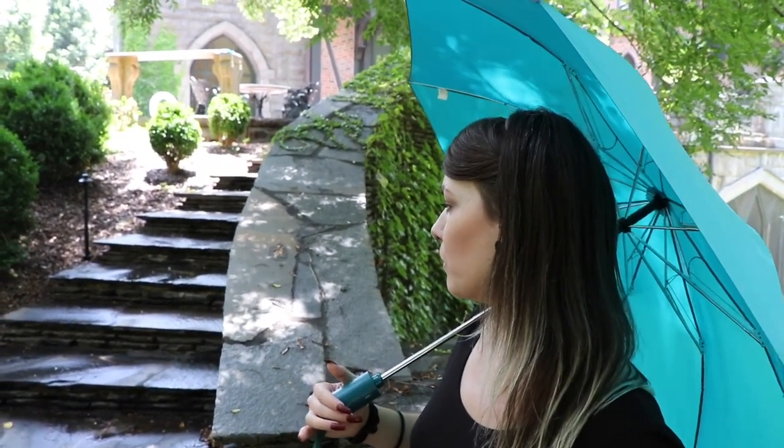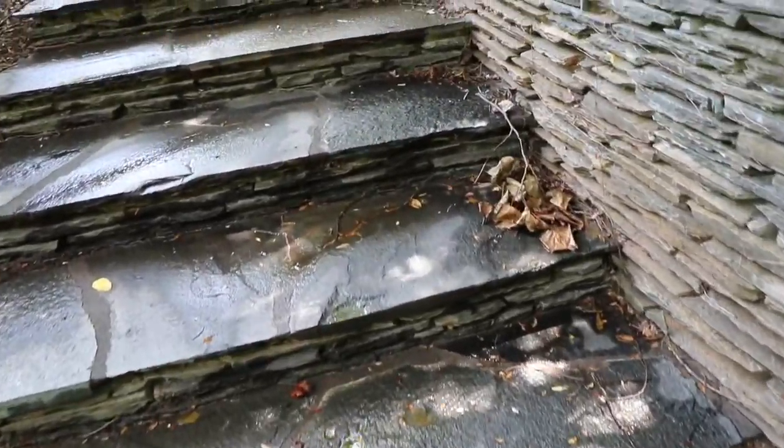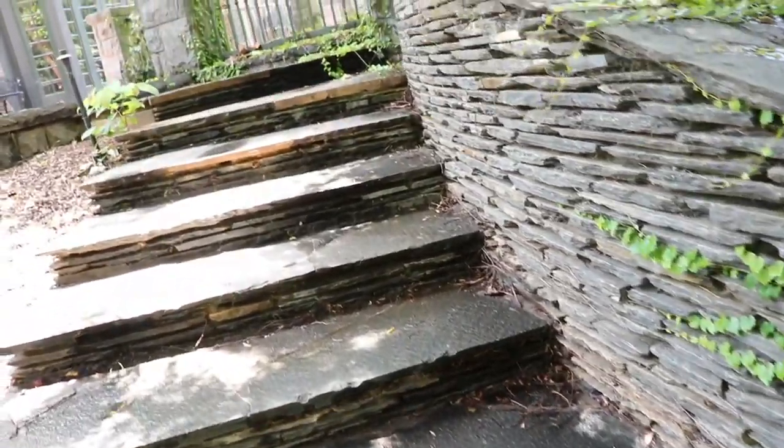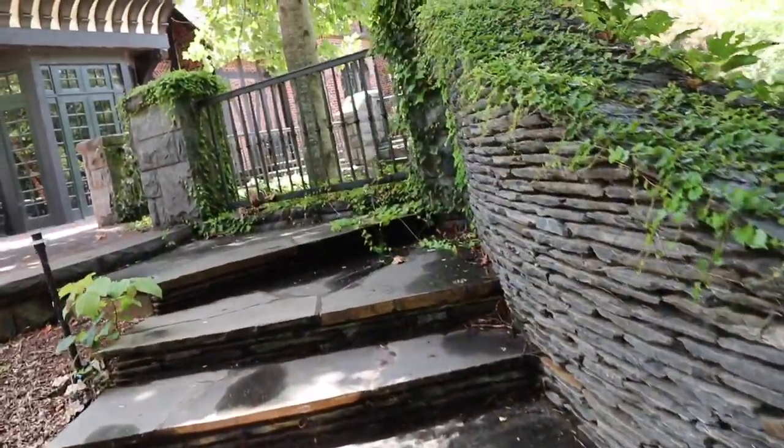Look at that shot — you and the steps. The stonework here is phenomenal. See what I'm talking about? Look at these steps — each stone is individually placed. Perfectly beautiful.